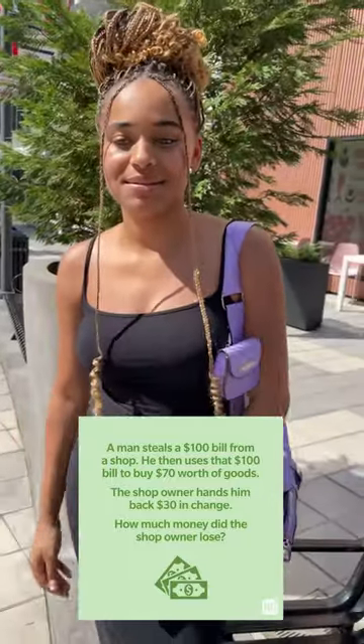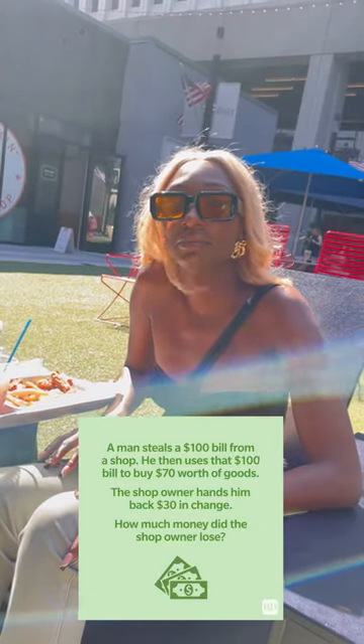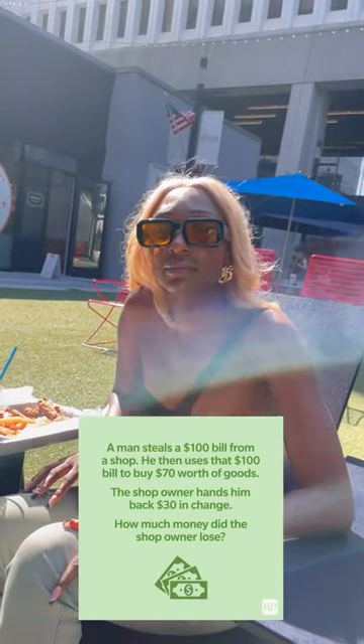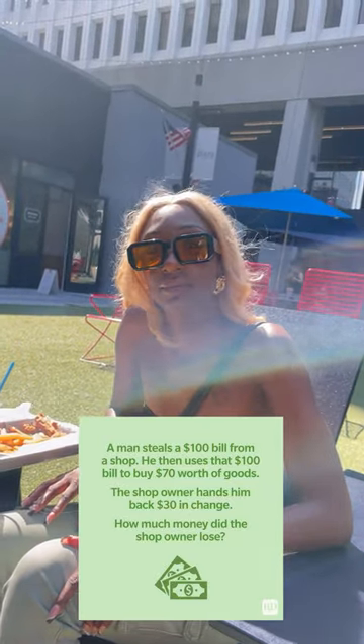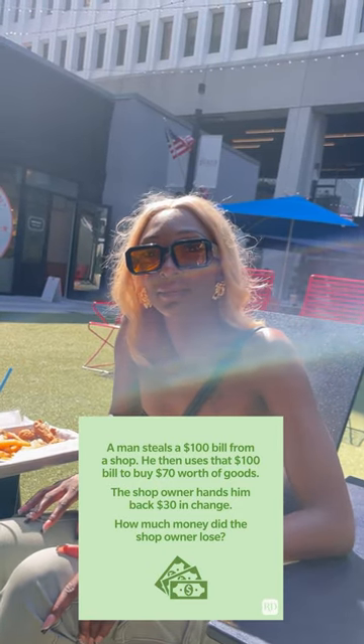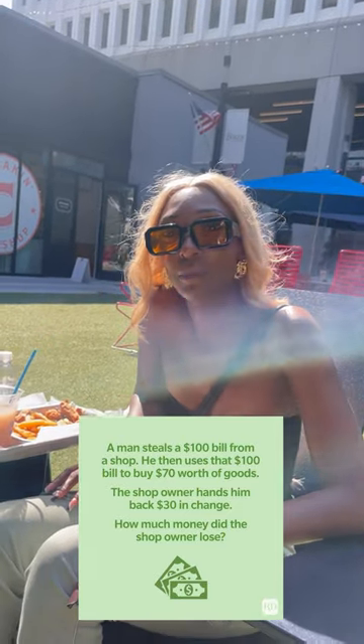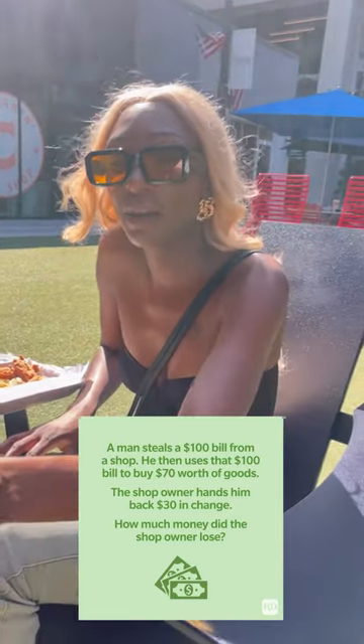I've got another one. A man steals a hundred dollars from the shop, then uses that $100 to buy $70 worth of goods. The shop owner hands him back $30 in change. How much money did the shop owner lose?